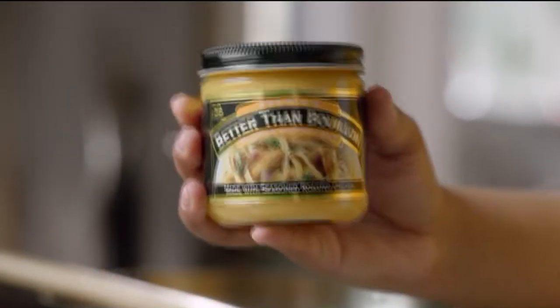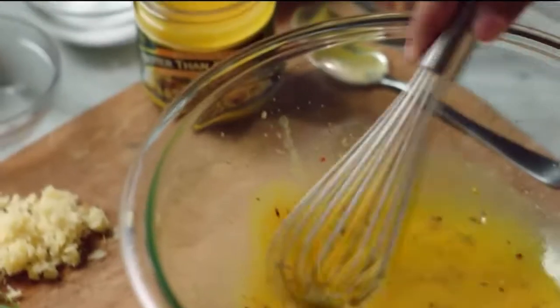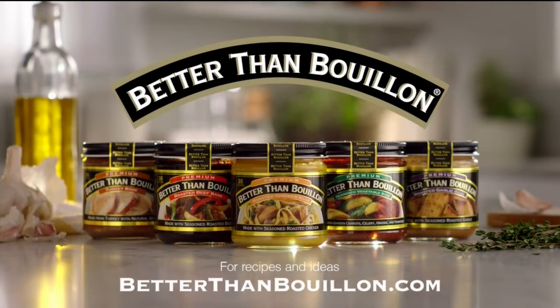Better Than Bouillon — just add a spoonful to your marinades, stir fries, sauces. Just whisk it in, brush it on, sauté. It adds a cooked-all-day taste that doesn't take all day. Better Than Bouillon — don't just make it, make it better.